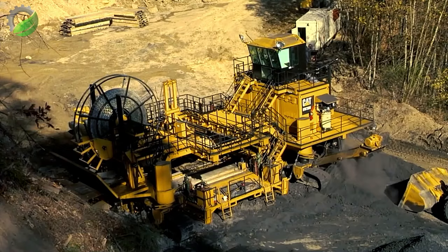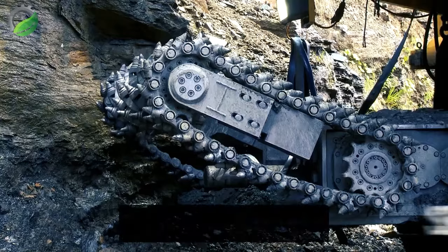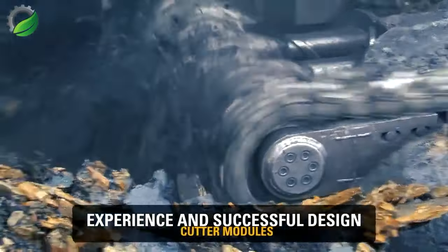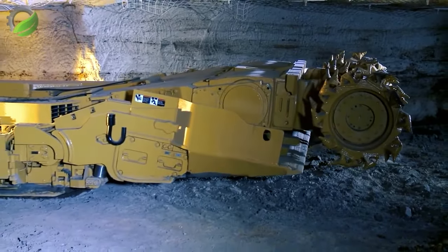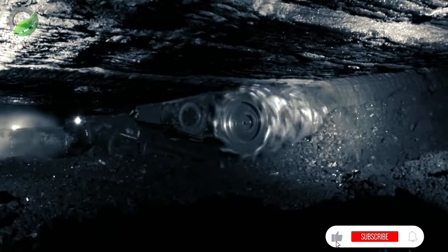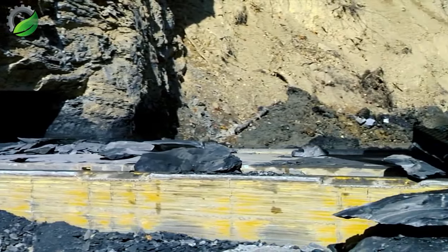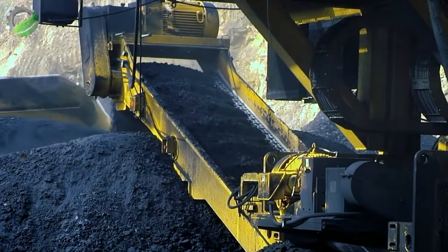In the coal fields, the Cat HW 300 is a relentless powerhouse, churning out an astonishing 40,000 to 121,000 tons of coal. This mechanical marvel transforms the mining landscape, embodying industrial might. With each scoop it signifies not just production, but a symphony of efficiency reshaping the energy horizon with sheer force and capability.